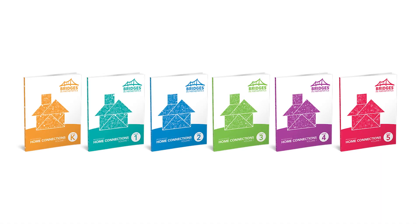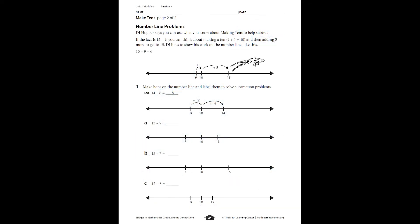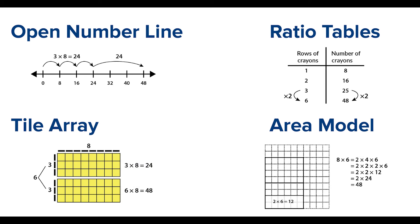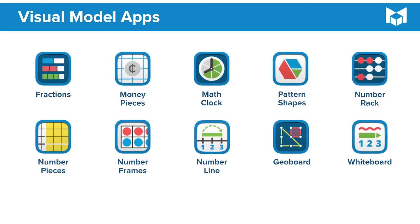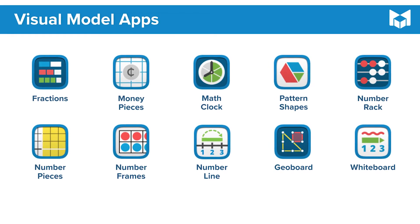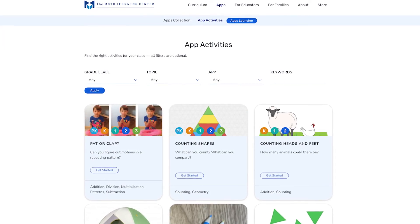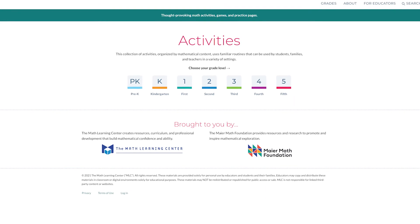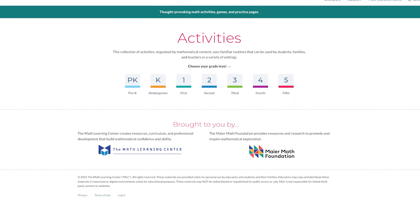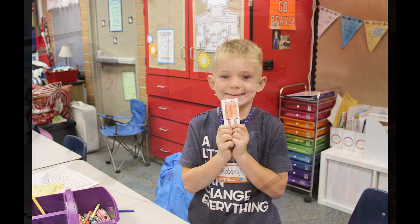You may see your children bringing home games and activities called home connections — tasks designed for reinforcing the math that students are doing in school. If you'd like to learn more about the visual models used in Bridges, our free math apps are available on our website without registration or login. We encourage you to explore them and try some of the app activities. The Math at Home section of our website has wonderful games and activities that spark curiosity and conversations for the whole family. Many families are very surprised at their students' mathematical vocabulary — they may even teach you something new.